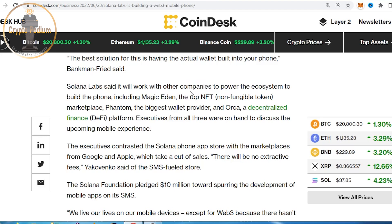Solana Labs will work with NFTs, non-fungible token marketplaces, and Phantom wallet — the biggest wallet provider — to build Decentralized Finance functionality directly into the phone.